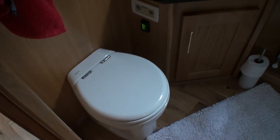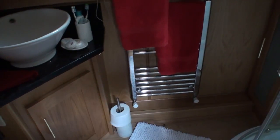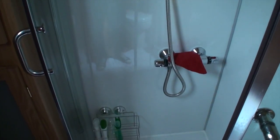In the bathroom you have a countertop basin on a stone surface with a vanity unit below. Next to that is a pump-out macerator WC and a chrome towel rail, with a small amount of storage to the side for towels. There's also a corner quadrant shower with sliding clear screen doors and a thermostatic mixer tap shower unit.